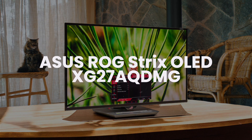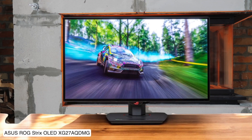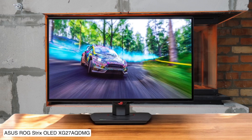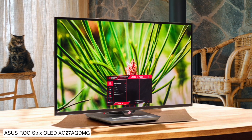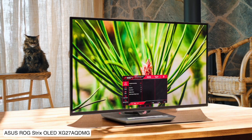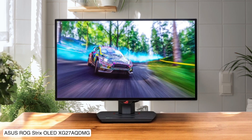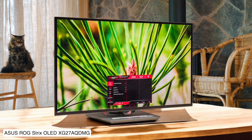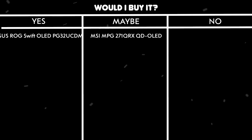Asus ROG Strix OLED XG27AQDMG. This 27-inch WOLED monitor actually beats some quantum dot displays with its impressive 724 nits peak HDR brightness, which is pretty wild for a budget OLED. The 240Hz refresh rate and near-instant response time make games butter smooth, but the text clarity isn't great, so maybe don't use this for writing your next novel. It's cheaper than the quantum dot models while still delivering that sweet OLED contrast, though you're trading off some color vibrancy.